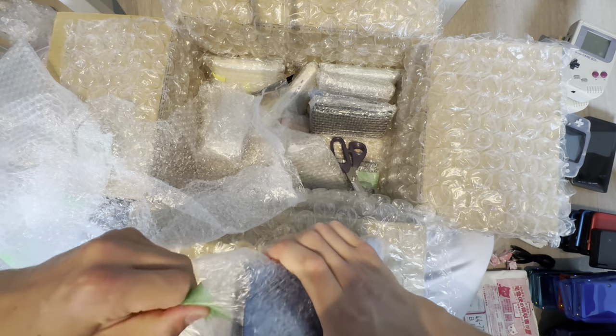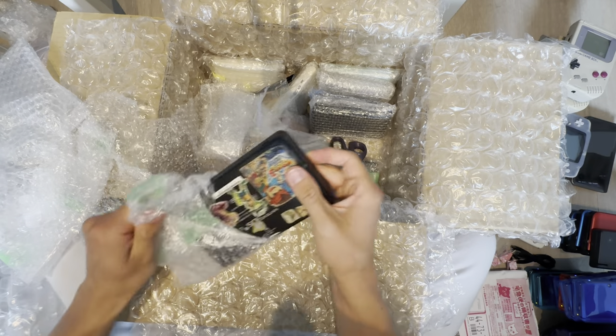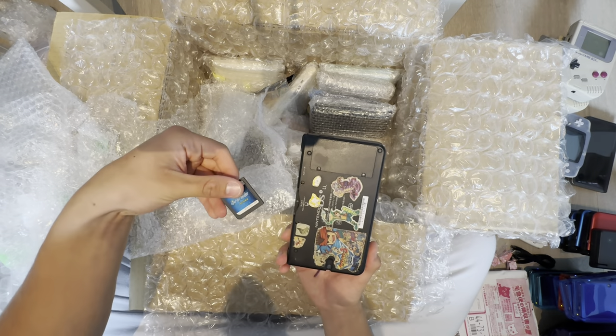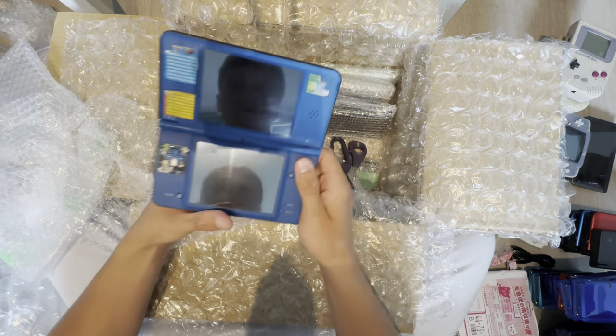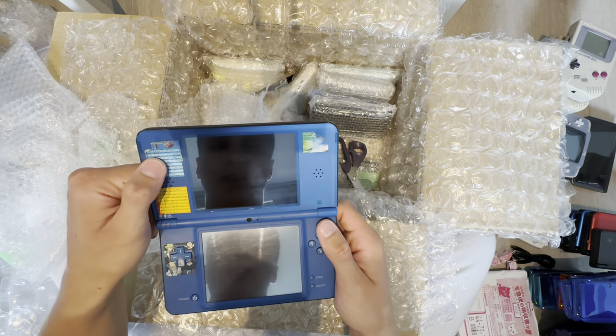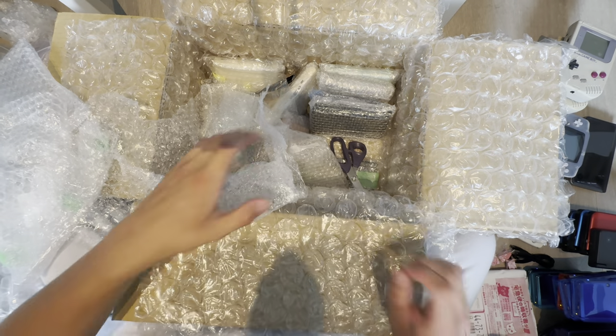DSi XL — a lot of stickers on the bottom. What the hell is that? Is that game cheats or something? Yeah, it needs to be charged.